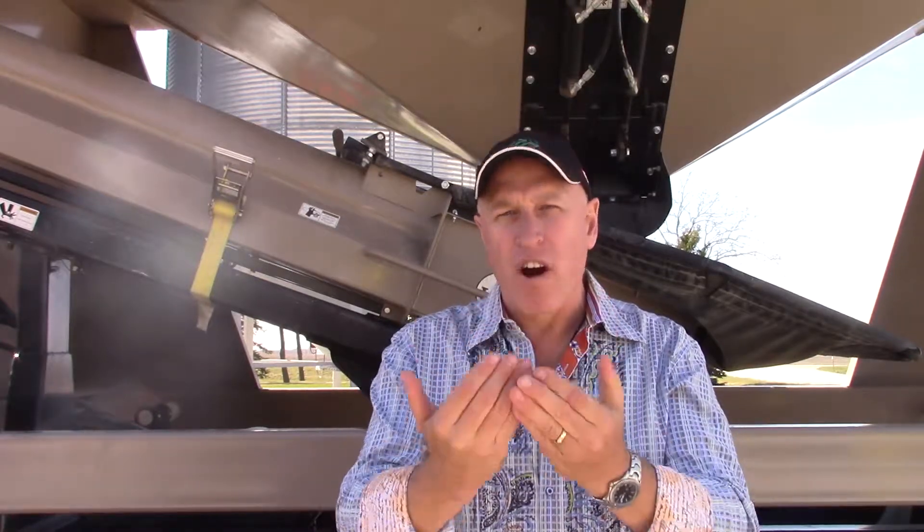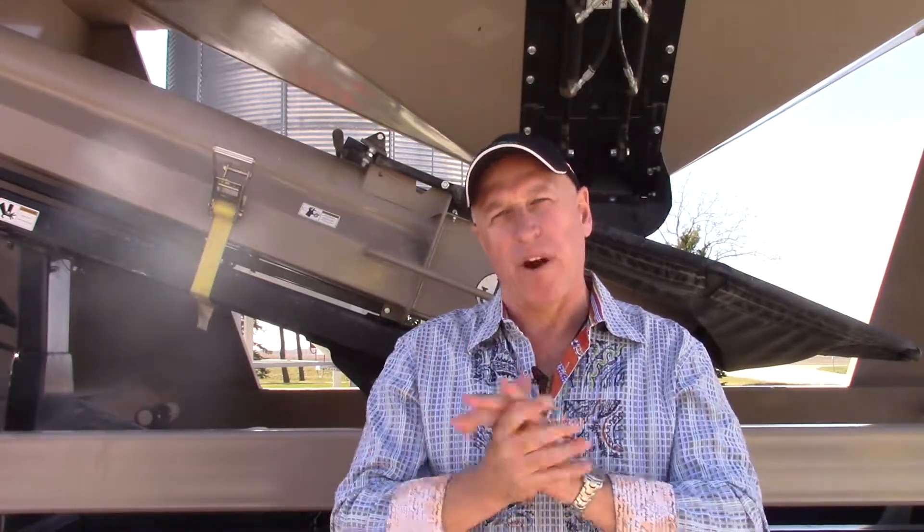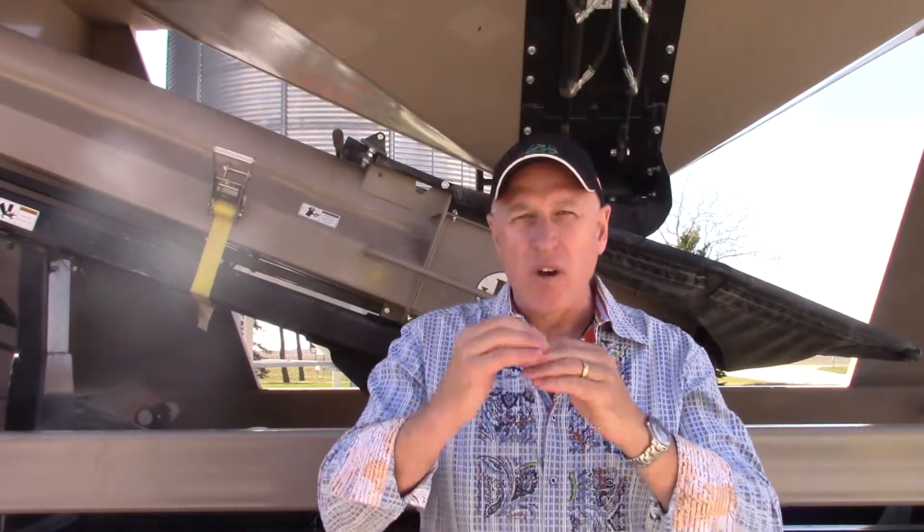Hi, this is Jared Chambers and today I want to talk about nutrient use efficiency, or more accurately the opportunity to improve our nutrient use efficiency above where we are today. In Western Canada we're at about 20 to 50 percent efficiency in the plant, so how do we move that above 50 percent efficiency?